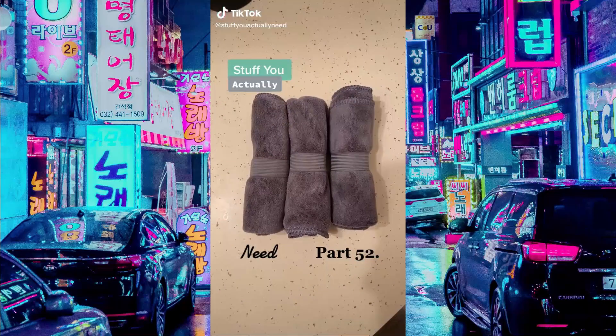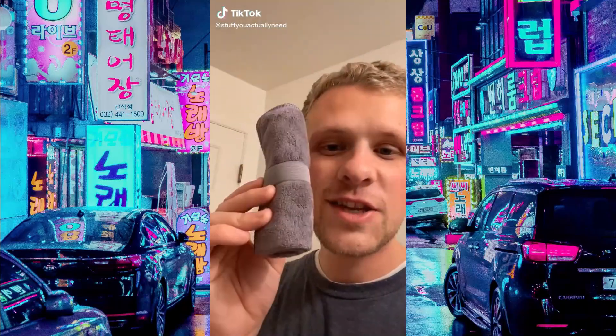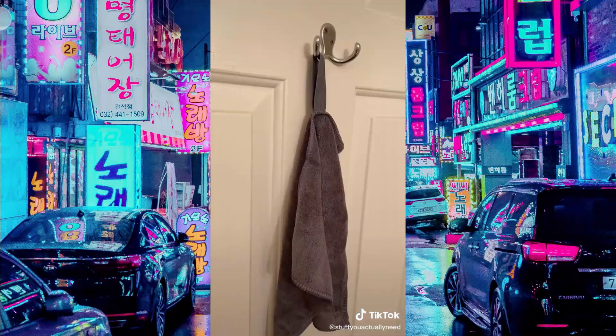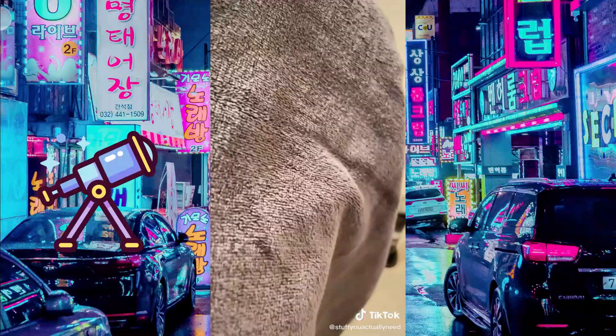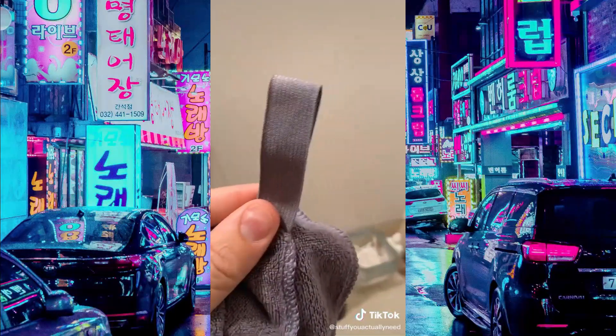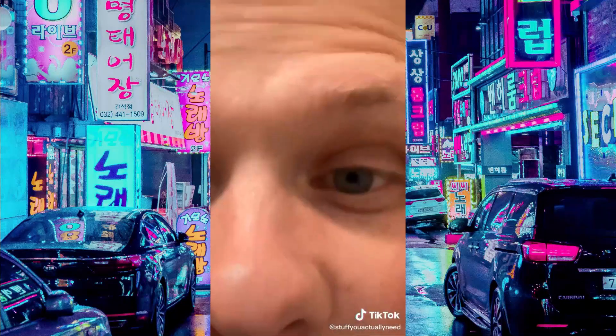Stuff you actually need, part 52. This right here is the world's best washcloth that I found on Amazon. These things are easy to use, easy to clean, and easy to dry. The material is really the best part — it's so soft, great to clean with — and then the elastic band is a game changer. A game changer!